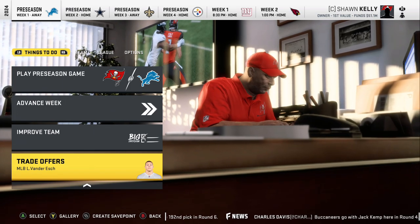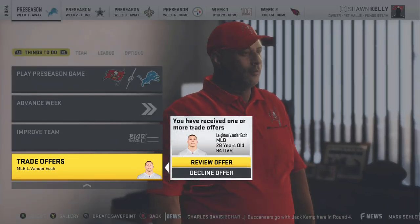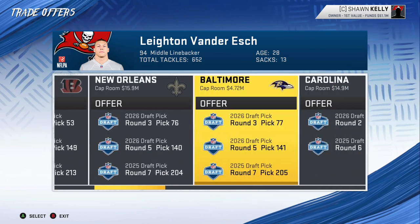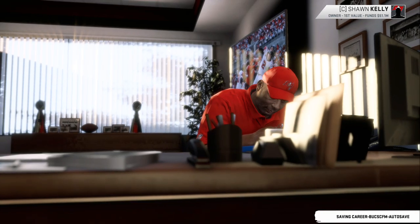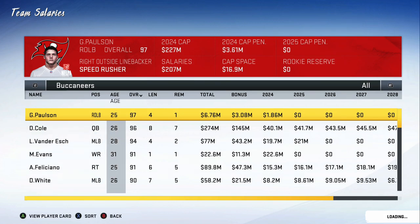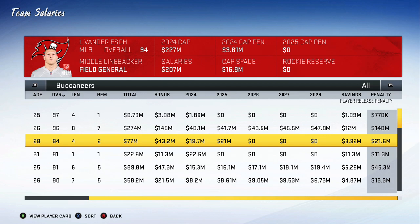Leighton Van Der Esch is still on the trade block. I'll be honest — this probably isn't a trade I'm pulling the trigger on this year. He's 28 years old, 94 overall, and the offers aren't really that great. Even if they were, the cap hit is just so substantial. Sure, we could clear 21 million off the books for next season, but the actual penalty is 21.6 million dollars and we're only saving about nine. So it's still pretty big for this year.